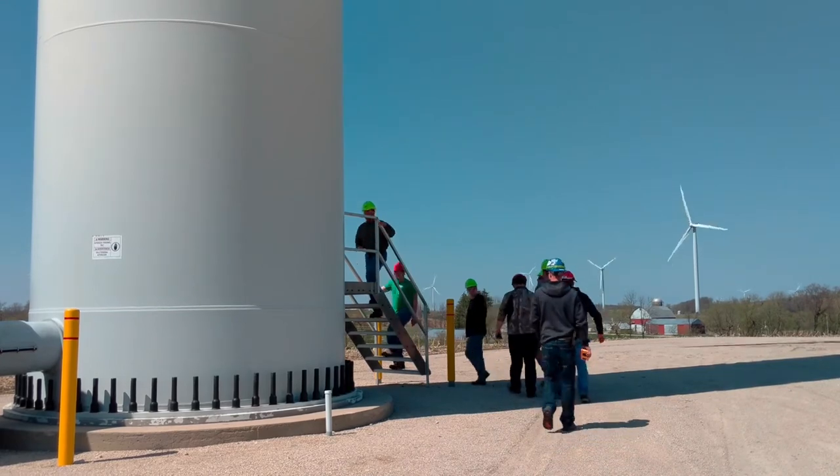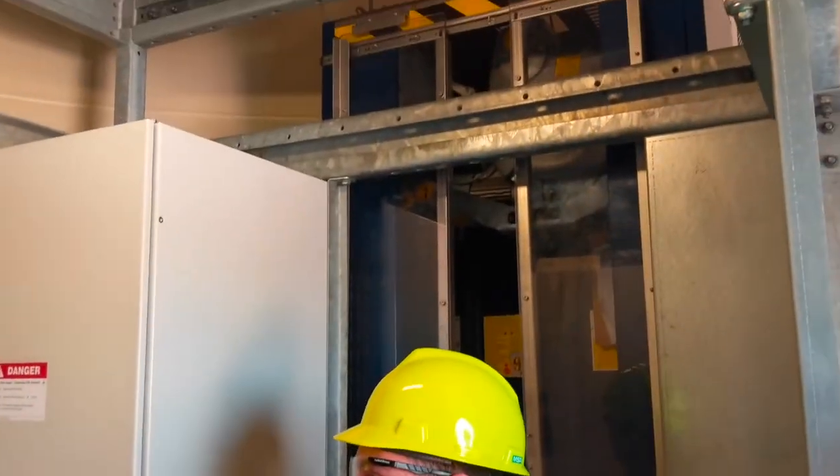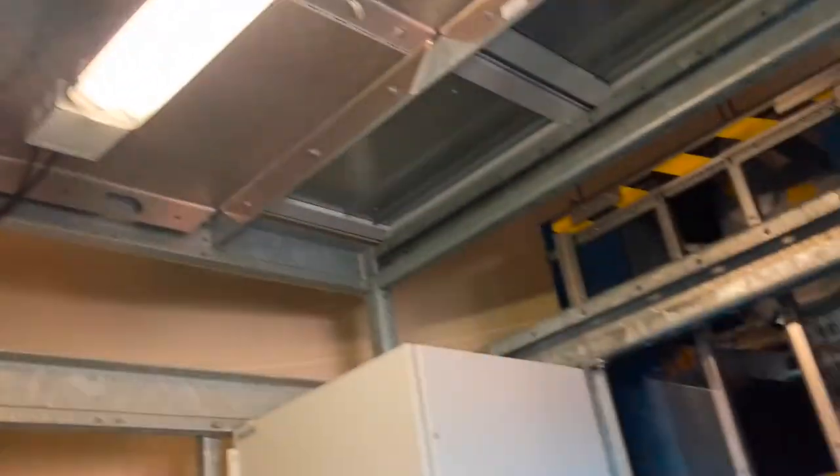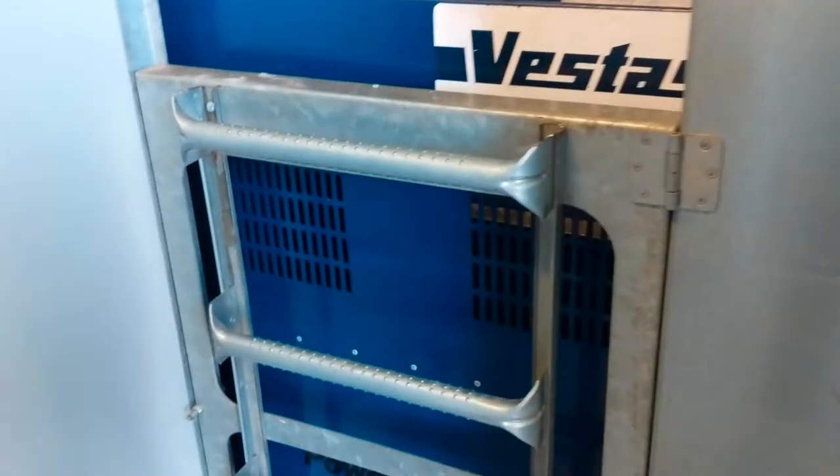Looking at this thing with this group of guys, you can see that it's just massive. And here we take a step inside and look at the stairway that leads all the way up to the top of the tower for the maintenance. Very cool — I don't know if I'd want to climb that ladder.